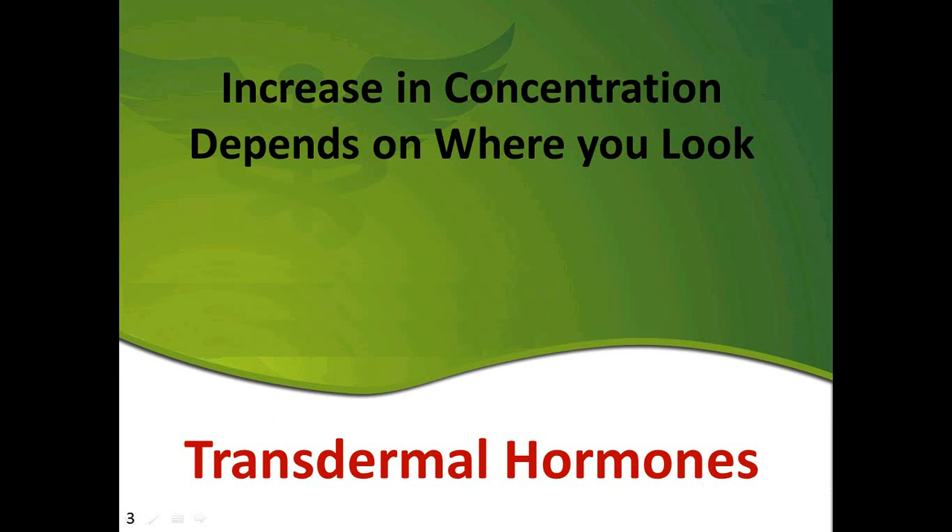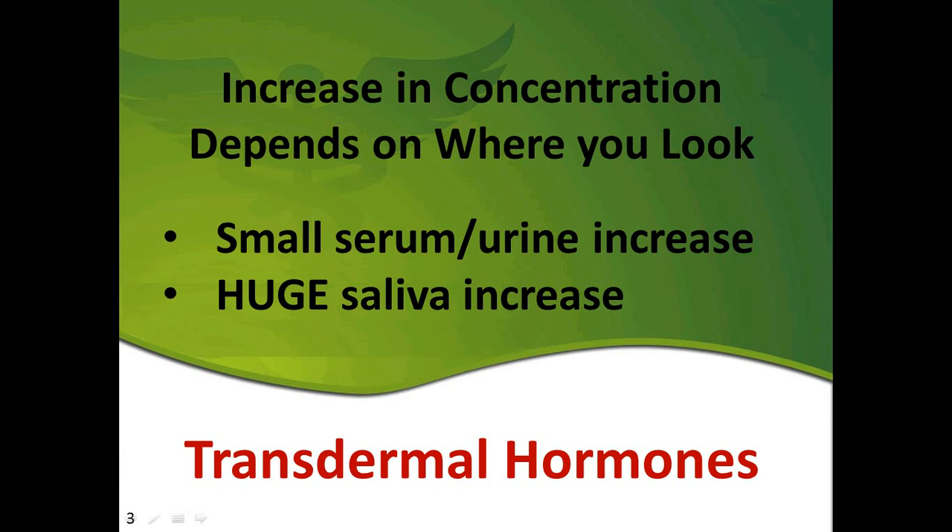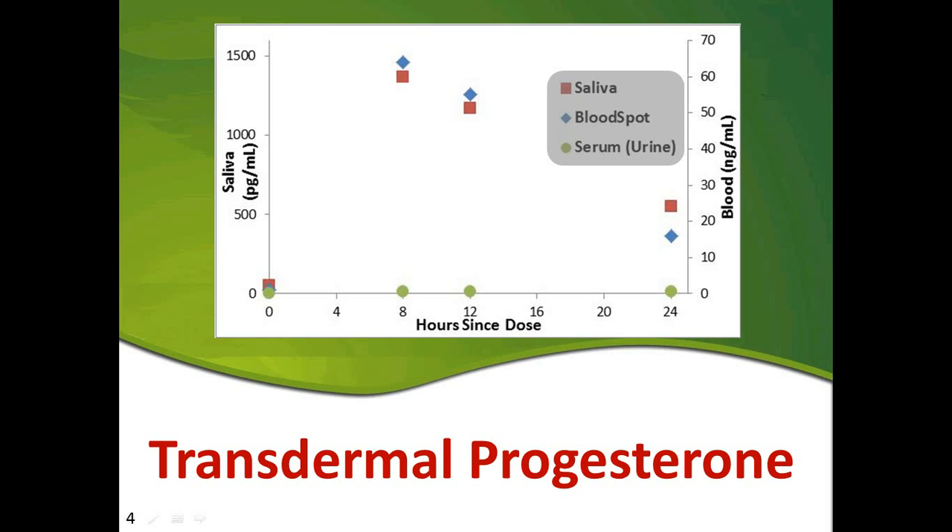We just want to go over that carefully but very briefly here, and then again encourage you to watch for more information. The issue, as many of you are aware, is the increase in concentration with transdermal progesterone and other hormones — it depends on where you look. This paper really highlights and affirms our position of the difficulty of using any of the tests to monitor transdermal progesterone.